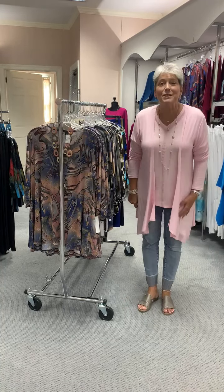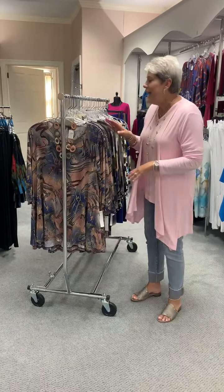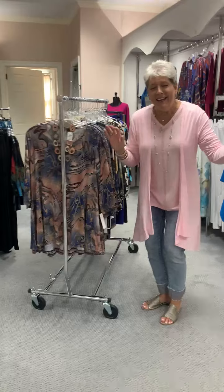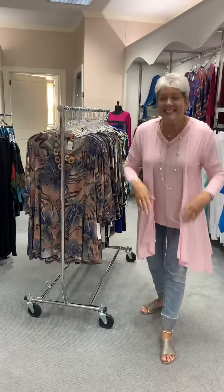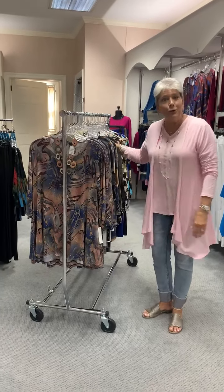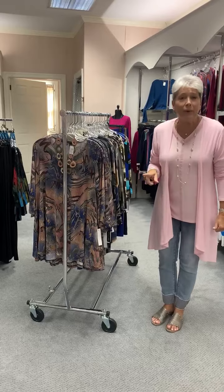Ladies, happy Friday! We are so excited because we just got back from the jewelry show. I'm going to feature some jewelry that we bought. And not only that, when we came back, Linda and Cindy unpacked a lot of new Karib tops. I'm going to show you those as well. So here we go.